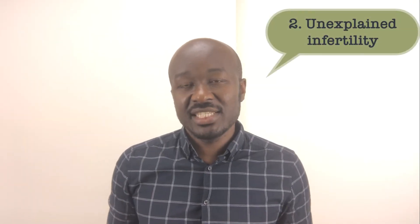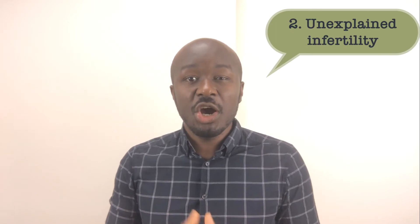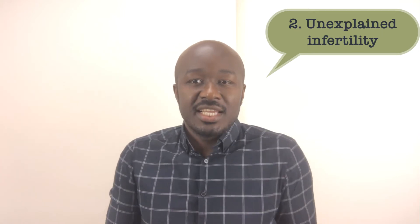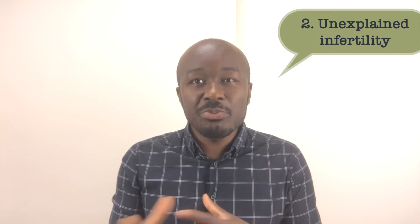Two, unexplained infertility — the inability to conceive after one year of regular unprotected sexual intercourse. It is further unexplained when the factors on both sides are clear: the woman has no tubal factor, no hormonal factor, and the man's sperm is fine. In this case, IVF — or maybe ICSI because of the unknown factor — would be another reason to consider.